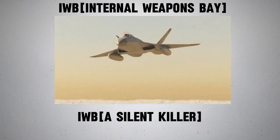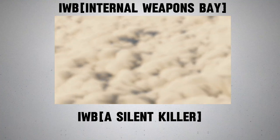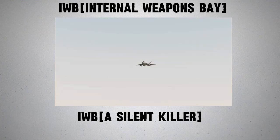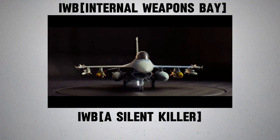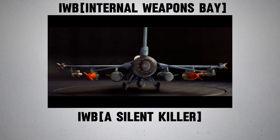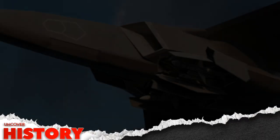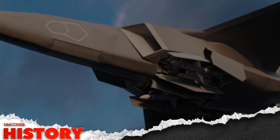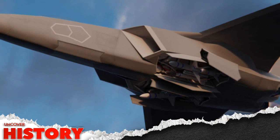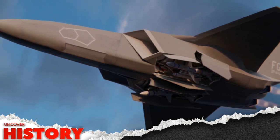Segment two: the internal weapons bay — a silent killer. Imagine a fighter jet carrying an arsenal of deadly missiles, yet appearing completely clean and invisible to enemy radars. That's the magic of the internal weapons bay, or IWB. Traditional fighter jets carry their weapons externally, making them highly visible to radars — each missile, each bomb, acts like a beacon exposing the aircraft's presence. But with an internal weapons bay, weapons are housed inside the jet's fuselage, completely concealed. And when it's time to strike, the weapons deploy seamlessly from within without ever compromising stealth.